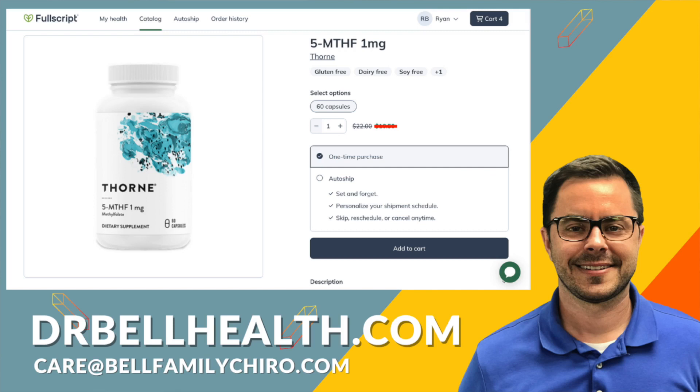I can't tell you what your exact discount is due to terms and conditions, but you probably won't find a better deal online. We offer free shipping and returns on all your favorite brands, such as Standard Process, Thorne, Microbiome Labs, Metagenics, Biotics Research, and many more. If you already have a Fullscript account, shoot us an email at the address provided on the screen and we'll add you to our store.